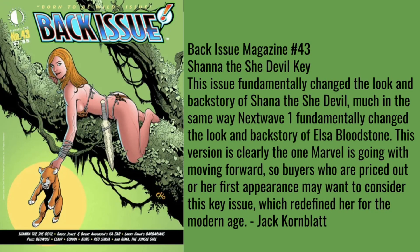Jack Kornblatt also goes with something I was not aware of — Back Issue Magazine #43, a Shanna the She-Devil key. This issue fundamentally changed the look and backstory of Shanna the She-Devil, much in the same way Next Wave #1 fundamentally changed the look and backstory of Elsa Bloodstone. This version is clearly the one Marvel is moving forward with, so buyers priced out of her first appearance may want to consider this key issue, which redefined her for the modern age. Jack Kornblatt always brings the heat — it's a magazine-size book I had never heard of.